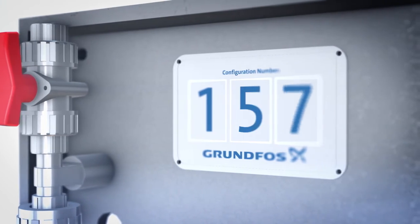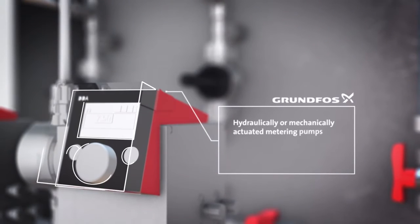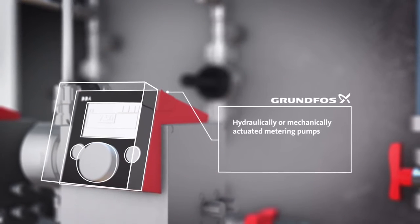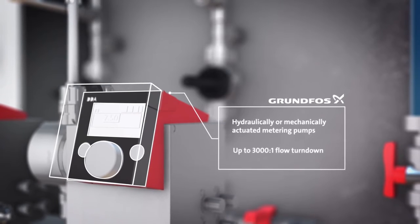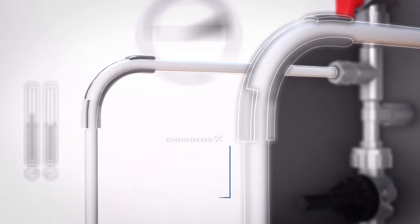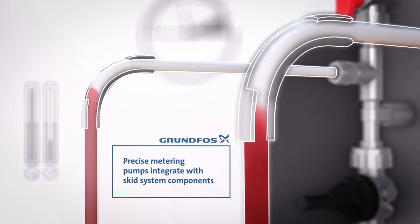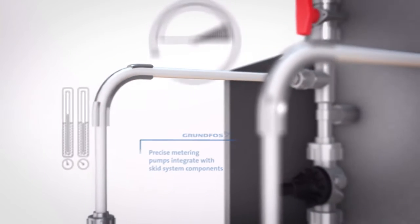At the heart of dosing skid systems are Grundfos hydraulically or mechanically actuated metering pumps, with optional stepper motor technology offering up to 3,000 to 1 flow turndown. Chemicals are costly and overtreatment is unnecessary. Our precise metering pumps integrate with skid system components for accurate chemical injection with minimal effort.